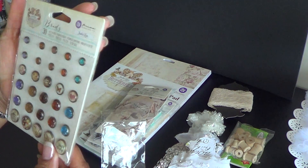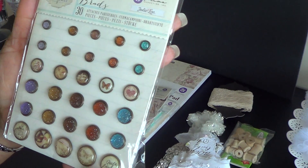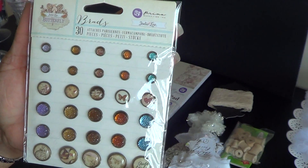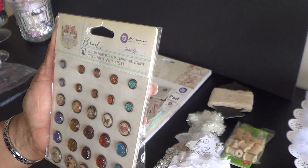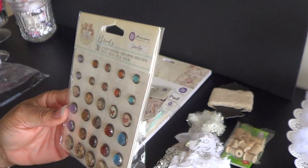And look at these Prima Brads. This is the butterfly collection that I won. These Prima Brads are so cute. They are absolutely beautiful.